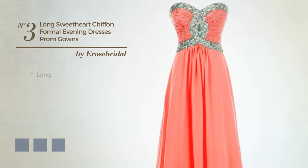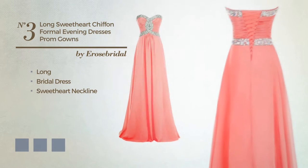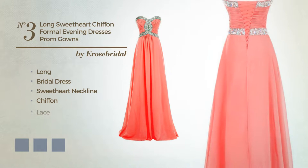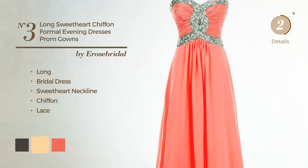Number 3. A luxurious long bridal dress, featuring a sweetheart neckline, produced with chiffon styled with lace. Available in 17 color variations, like black ink and deep champagne.